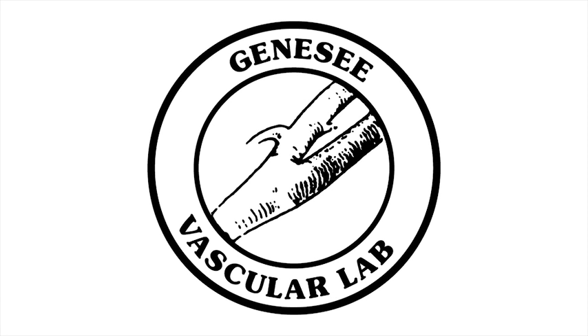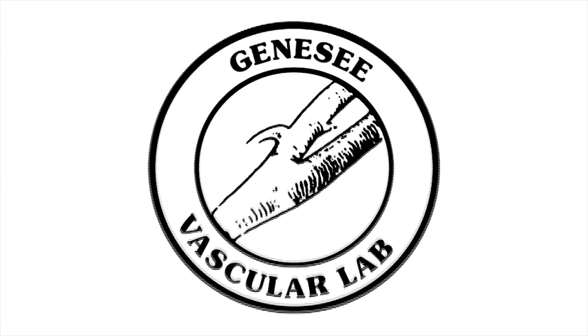Hello and welcome to the Genesee Vascular Lab, Rochester's premier medical facility for vascular diagnostic services.